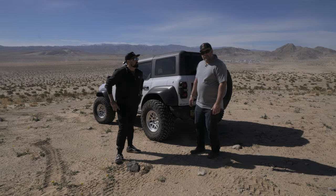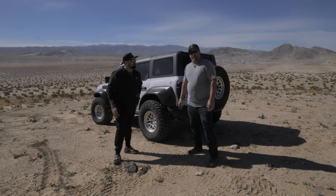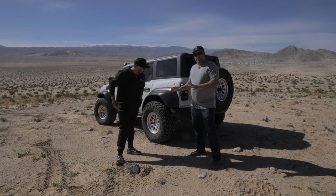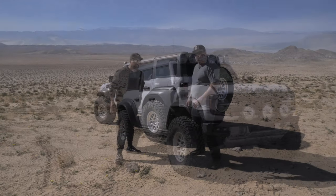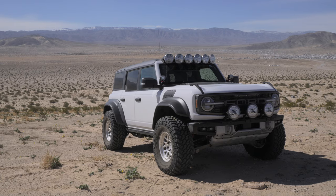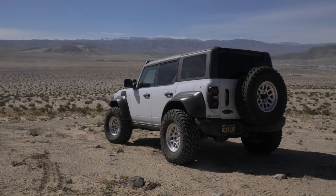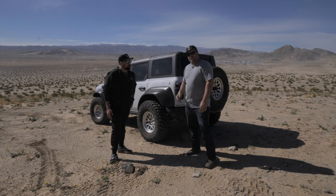We're here at 2024 King of the Hammers with Matt McGadam, and we want to show you around his Bronco Raptor. There's not a lot of these out there and a lot of people don't understand what makes them stand out over a regular Bronco, so Matt's going to show us around.